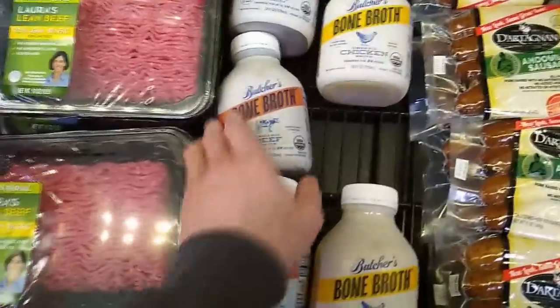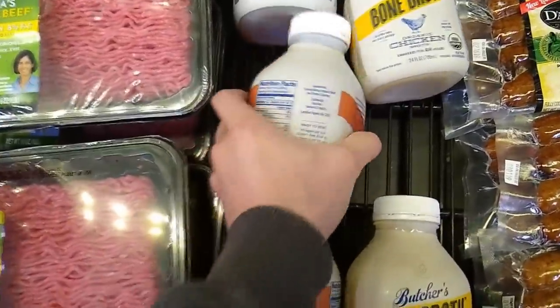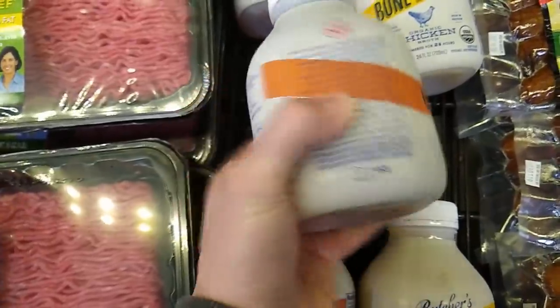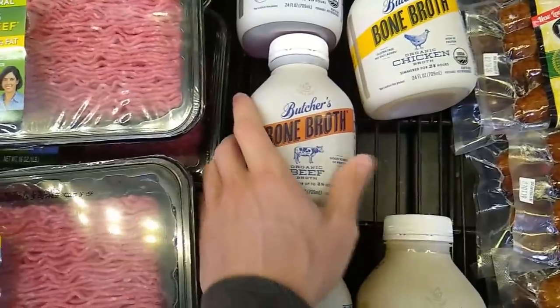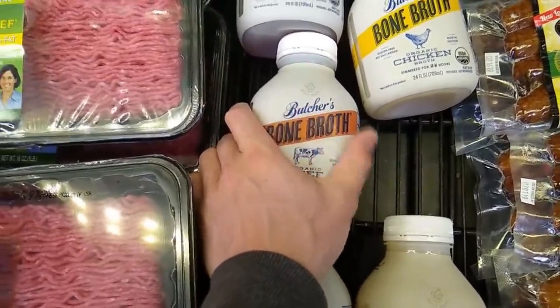This is a bit off topic, but there is some bone broth here. The ingredients are filtered water, organic beef, organic carrots. The main problem with bone broth is pollution, histamines, it's packaged — it's not really a source of nutrients, it's more just something for flavor. I have a whole video on bone broth if you want to hear about that.